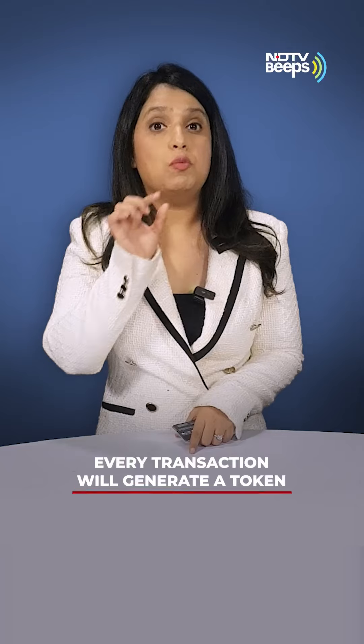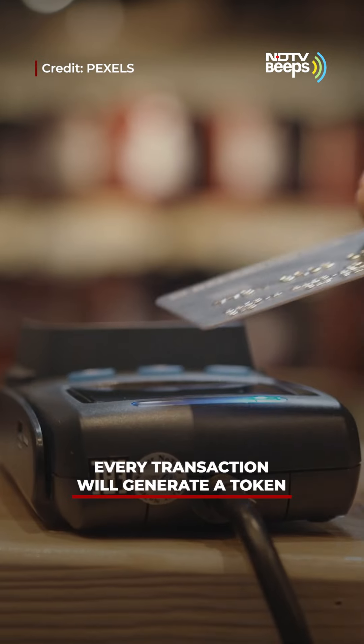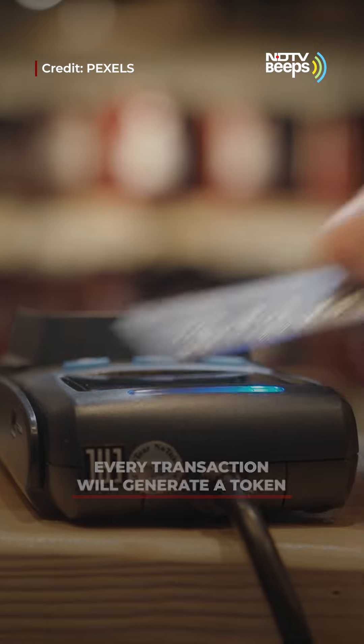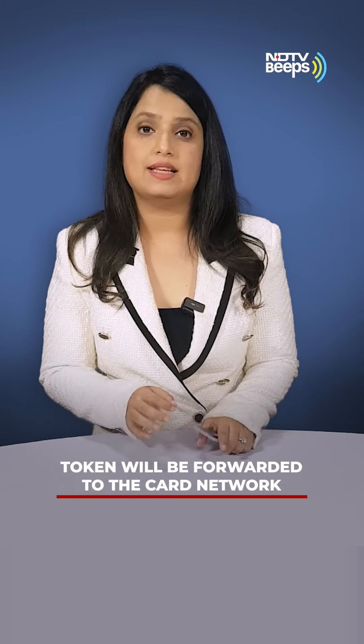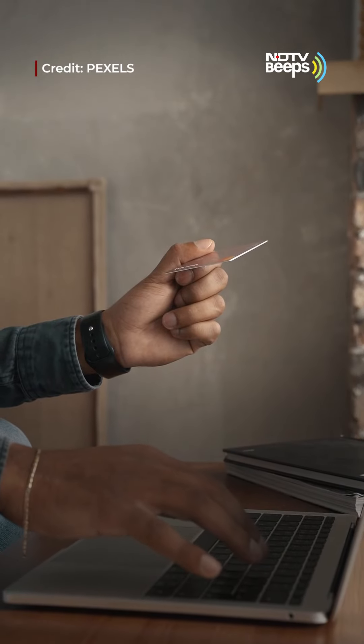How does it work? Every time you make a transaction, an initiate request will be generated on the app issued by the token requester. This token will be forwarded to the card network. A secondary token will be issued that responds to the initial token generated by the app and the device. This entire combination will then be used to authenticate the transaction.